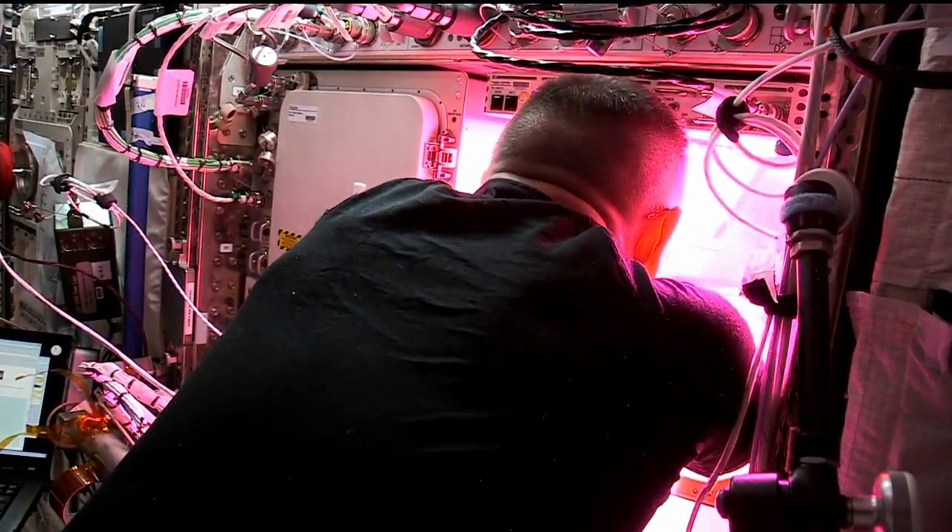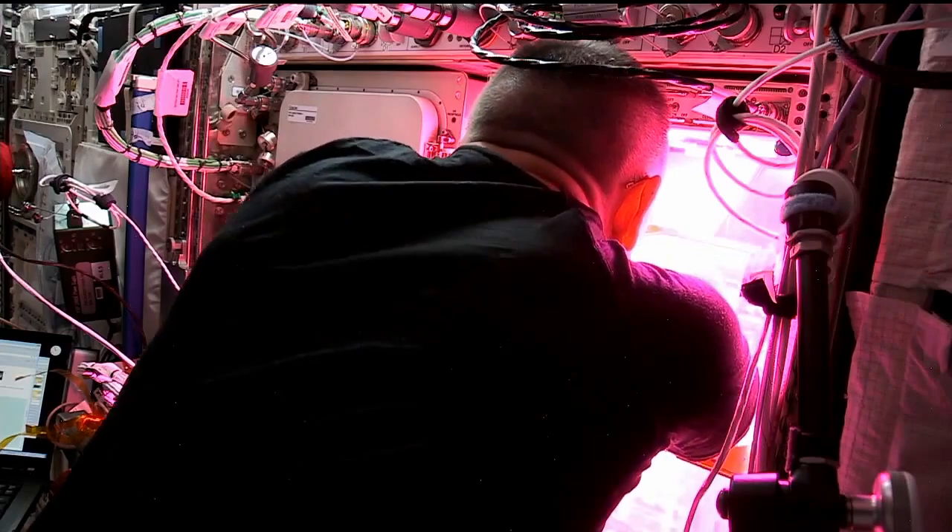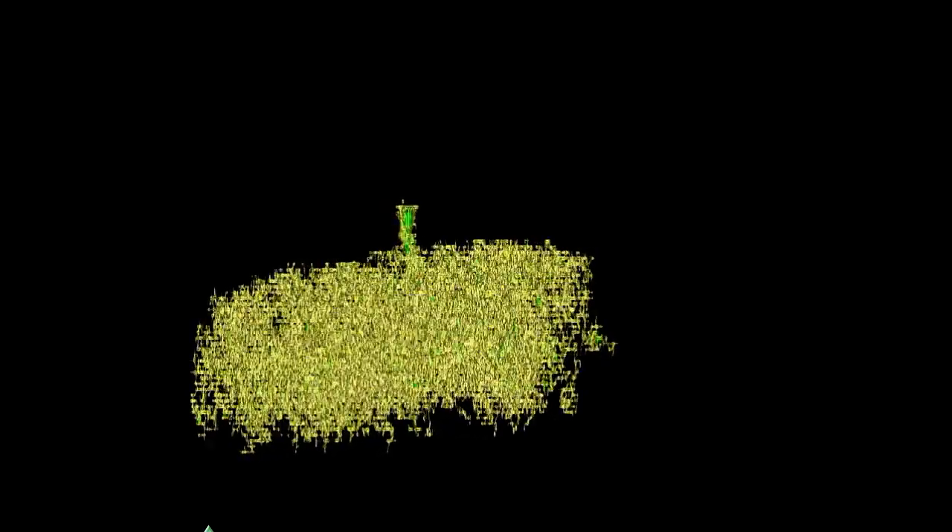One of the things we're interested in with Veggie is whether we can do x-ray scans of those plant pillows to see the roots and see how it's different. Getting that root zone right is the biggest challenge we've had so far.